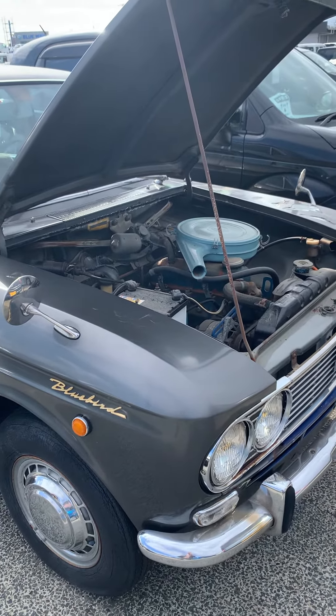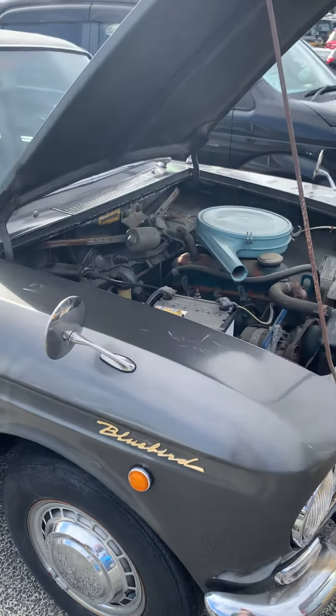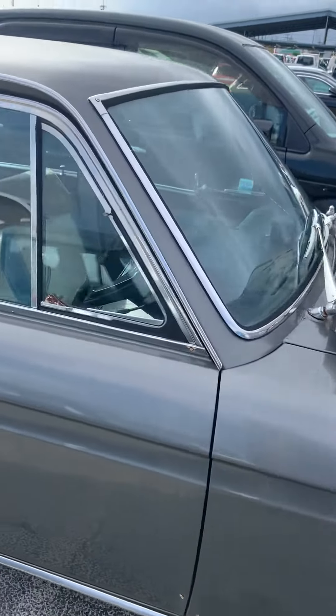1966 Bluebird P411. Engine cranks over. Smells like a bar saw in a fuel tank. We've parked for a while.